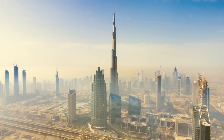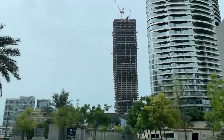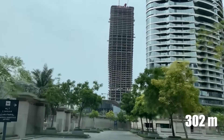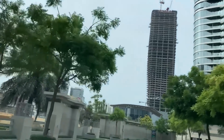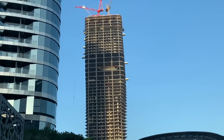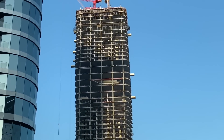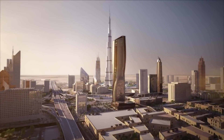If you are ever in Dubai and you happen to visit the iconic Sheikh Zayed Road, you will see a giant 302-meter-tall building currently under construction. It might not look impressive now, but in about six months, this building is going to hold the title of the highest ceramic facade skyscraper in the world.